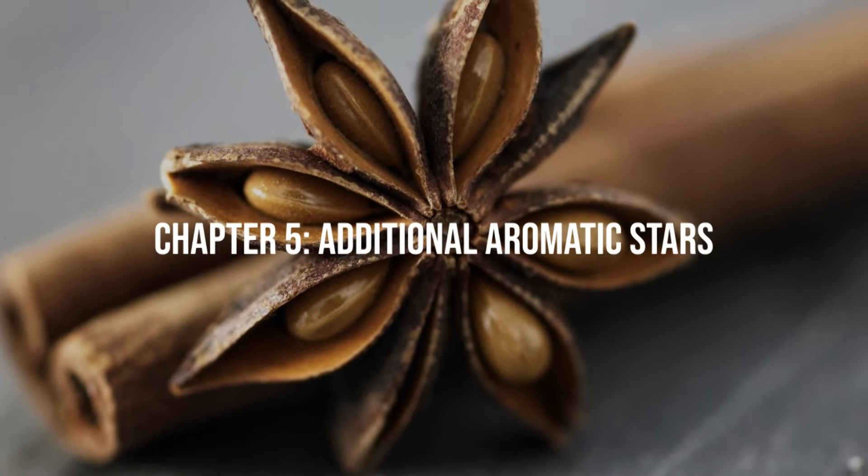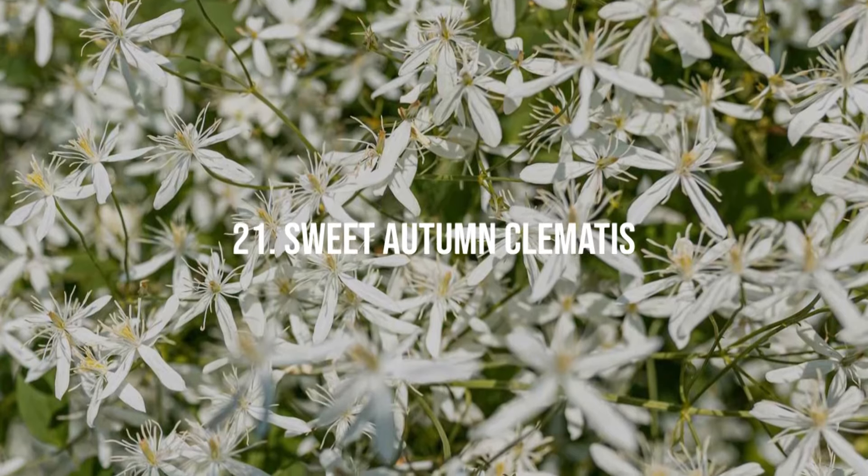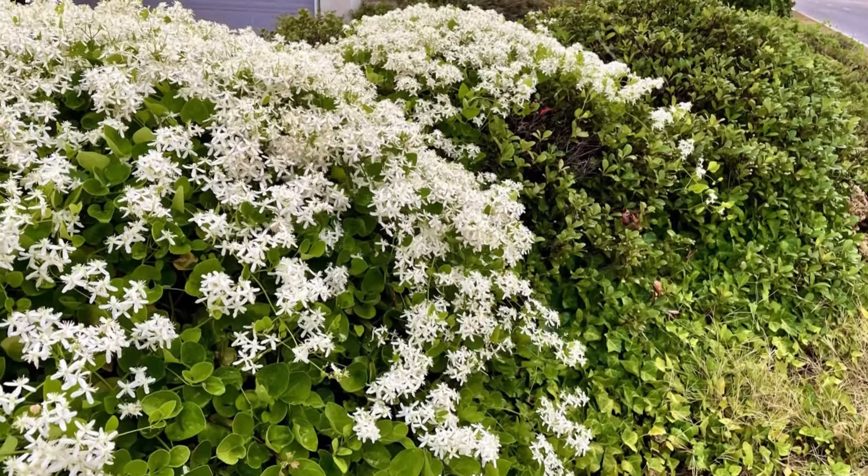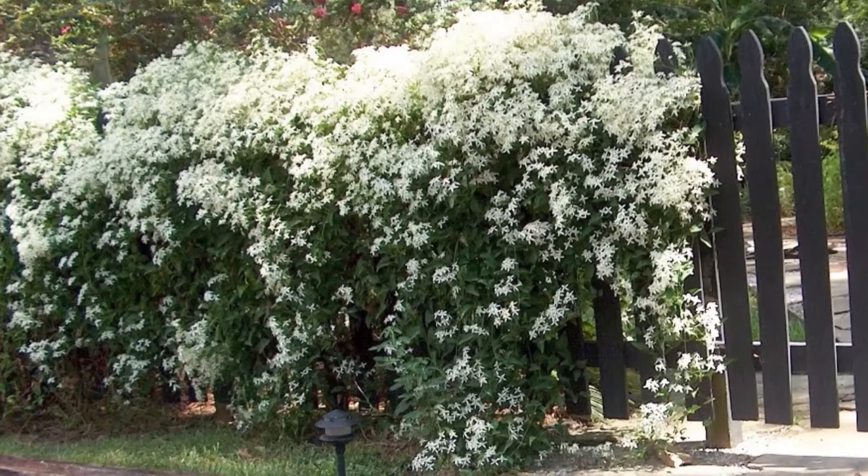Chapter 5: Additional Aromatic Stars. 21. Sweet Autumn Clematis. This climber is known for its sweet fragrance and white flowers that bloom prolifically in late summer and early fall.